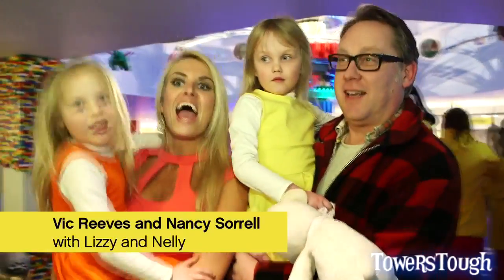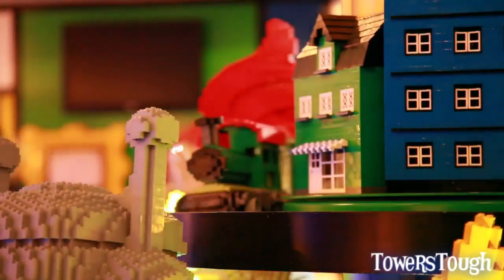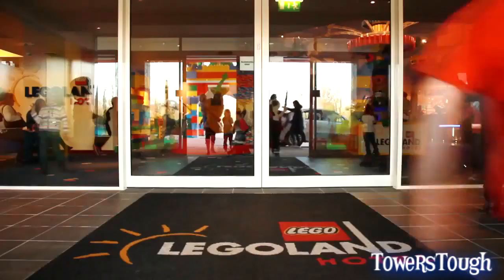LEGO Fantastic! LEGO Centric! A really exciting day for us here at the LEGO Land Hotel in Windsor. This is our first sneak preview of the hotel. Grand opening tonight.